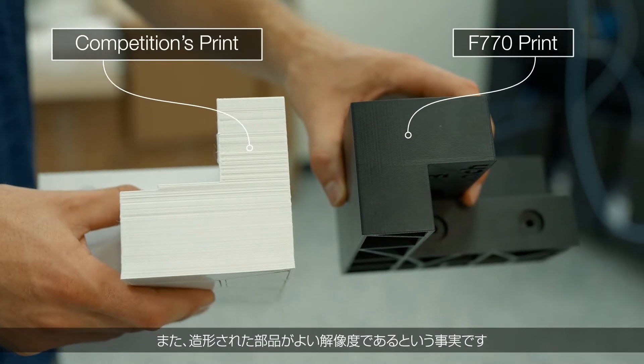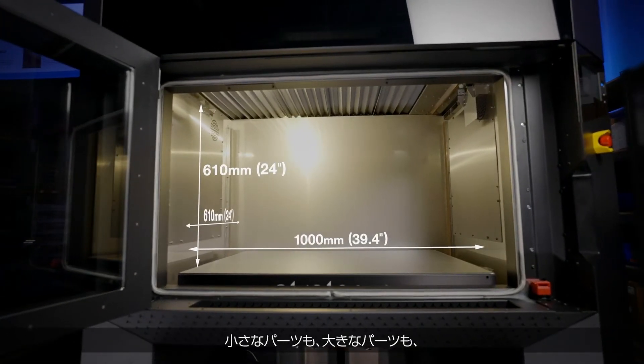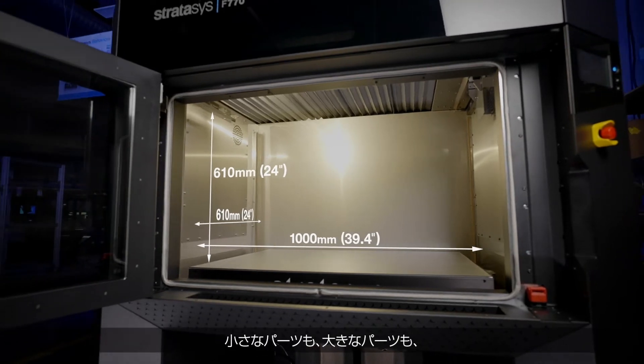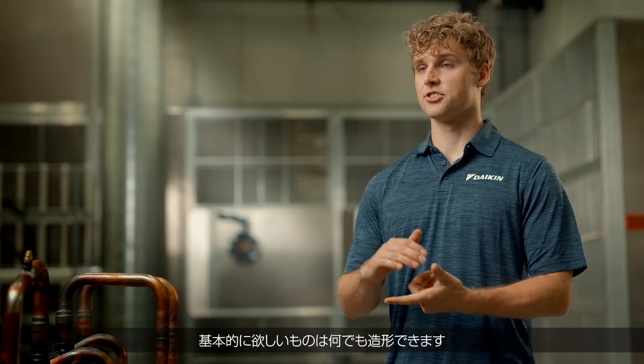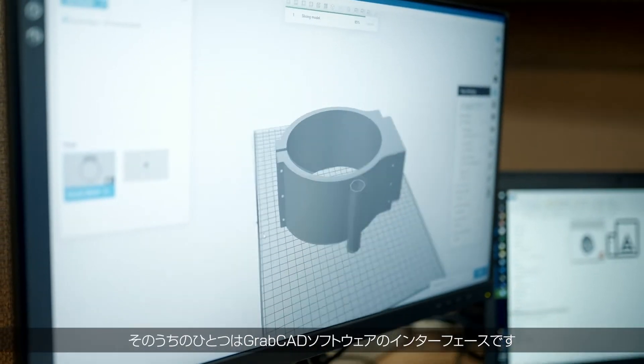The fact that it has good resolution and a really large build volume means that I can print small parts, big parts — basically anything I want. The Stratasys F770 overall is just very simple.